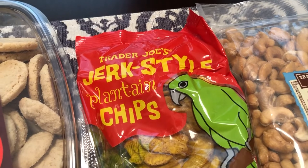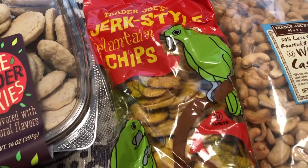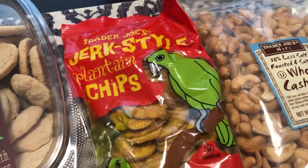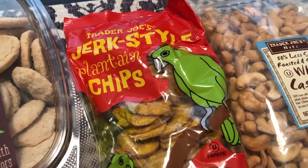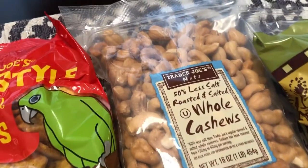Then I picked up these jerk style plantain chips. I got these last time for Howard — he liked them a lot, and they actually weren't bad. I'm not a big fan of plantain chips but I do like these, so I picked up a bag. They were $1.79.